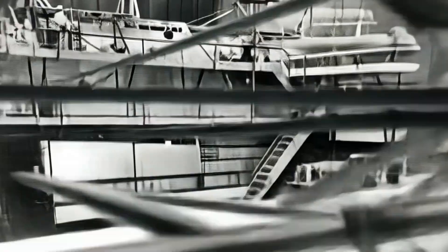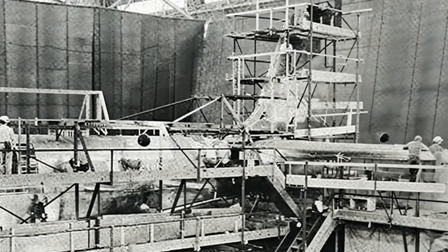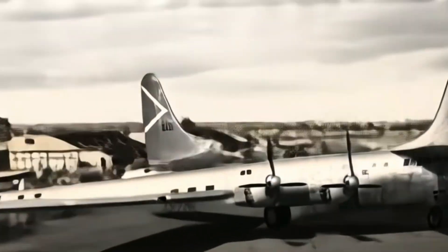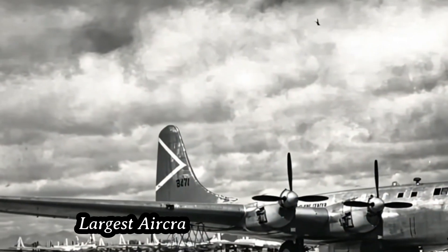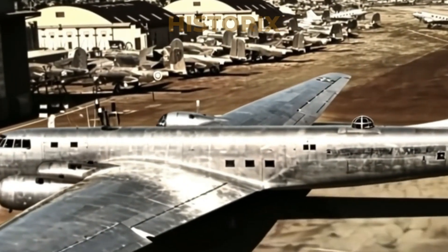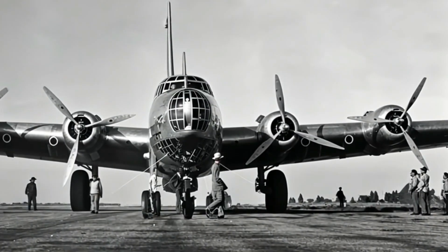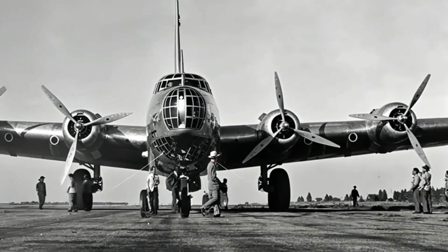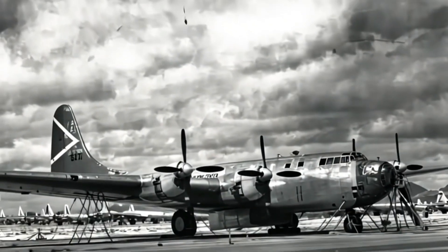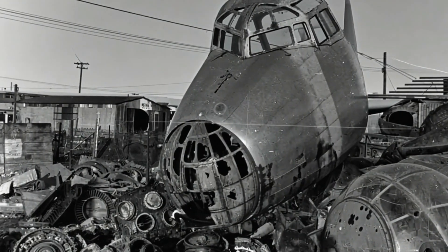Today, while no complete XB-19 survives, its blueprint lives on, echoed in the generations of bombers it inspired. At its creation, the XB-19 was the largest aircraft ever built in America — its wingspan even exceeded that of a modern-day Boeing 747. Fondly nicknamed the Gentle Giant, the XB-19 fascinated the public and even inspired elements of Hollywood cinema.